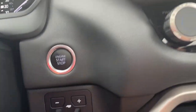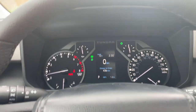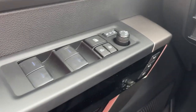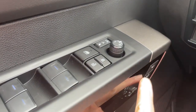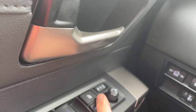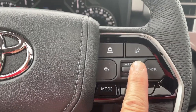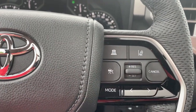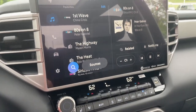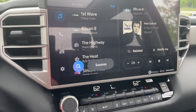Toyota now has trailer braking that comes with it. There is your cluster. This vehicle has memory seating right there. When you lock the doors, the mirrors will fold in automatically. Of course, you have lane departure alert with lane tracing, radar cruise control, a pre-collision system, and auto high beams. This screen supports wireless Apple CarPlay or wireless Android Auto.